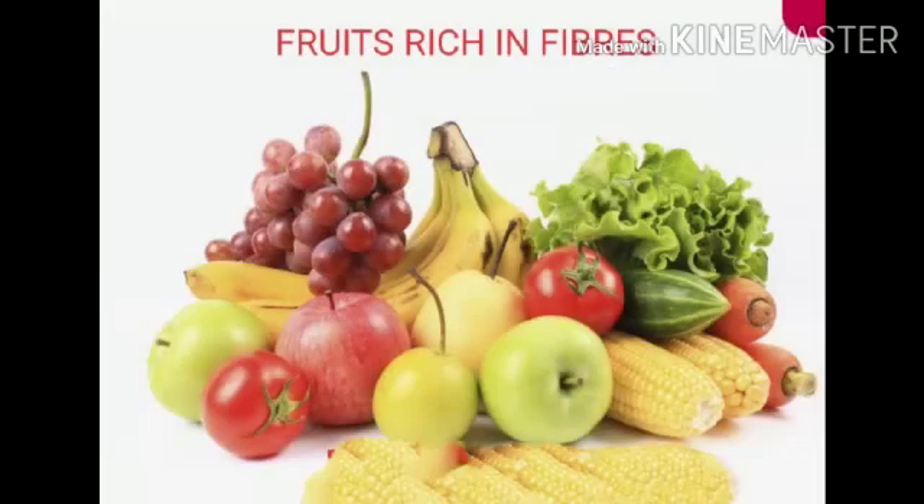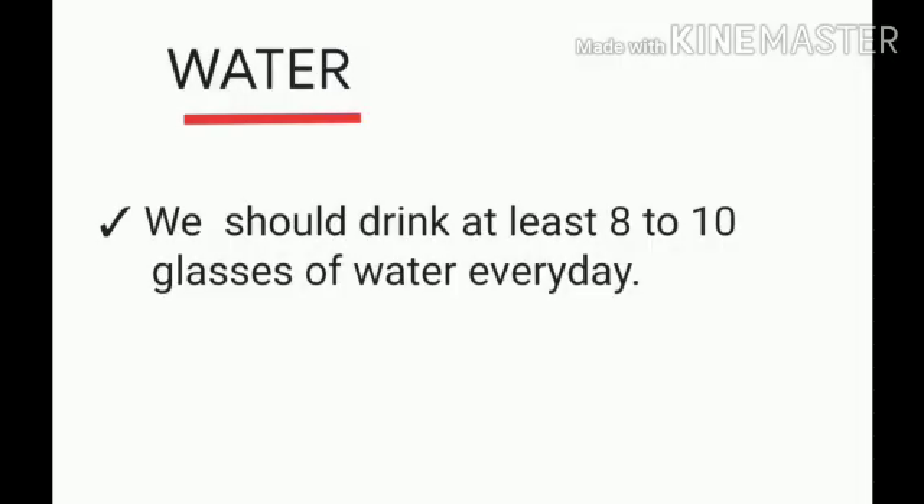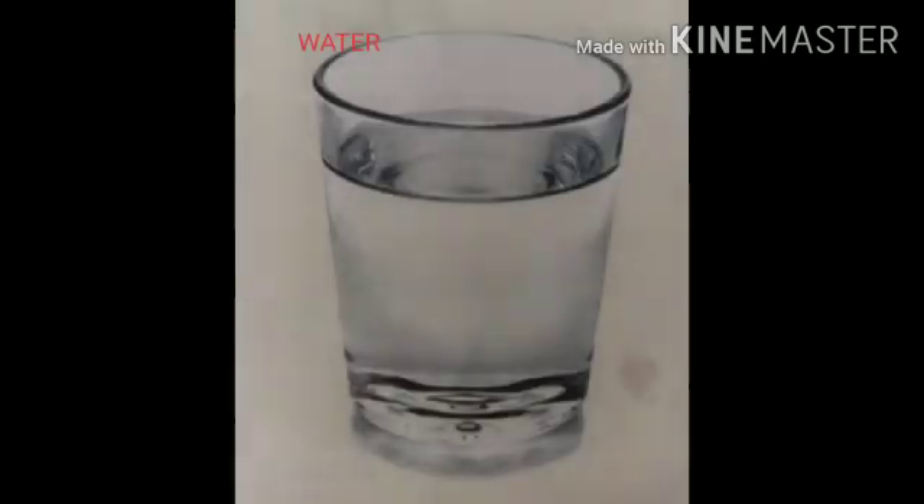Foods such as fruits, green leafy vegetables and cereals are rich in fibers. Another component very much important for our body is water. It helps our body to absorb nutrients from food and also helps in throwing out waste from our body as urine and sweat. We should drink at least 8 to 10 glasses of water every day.